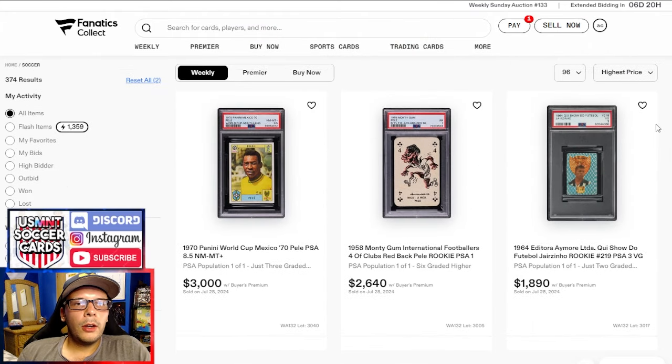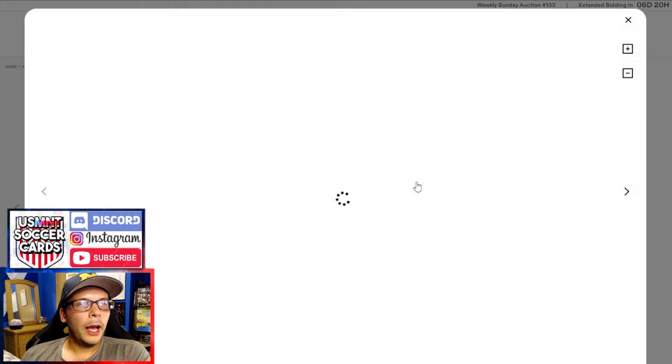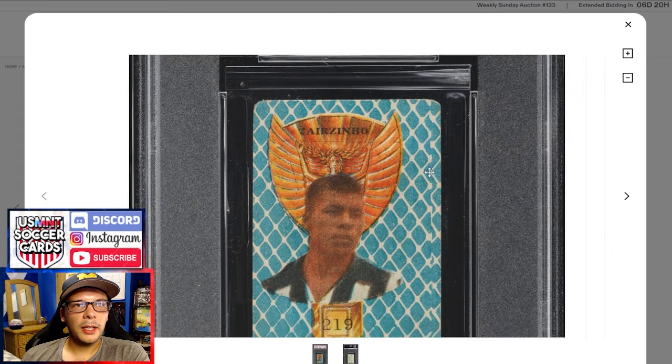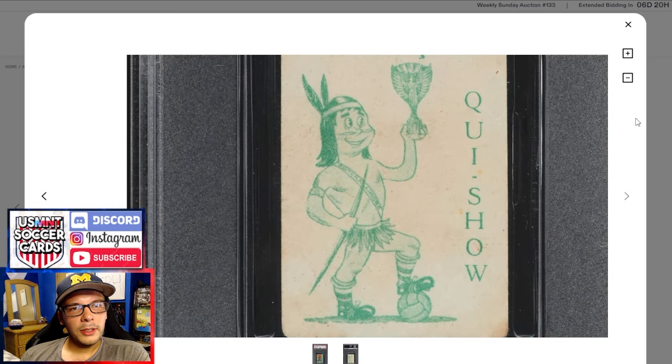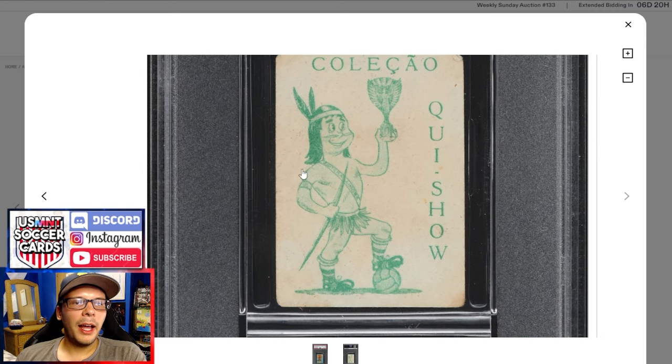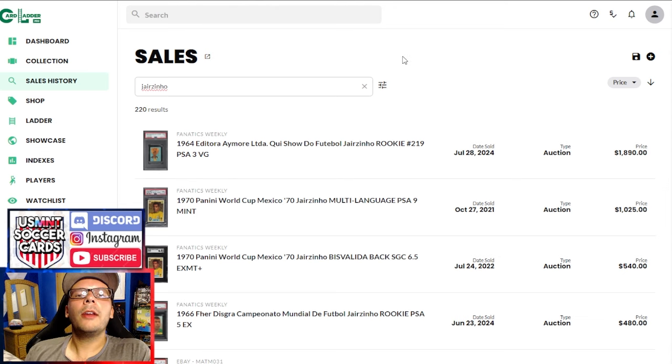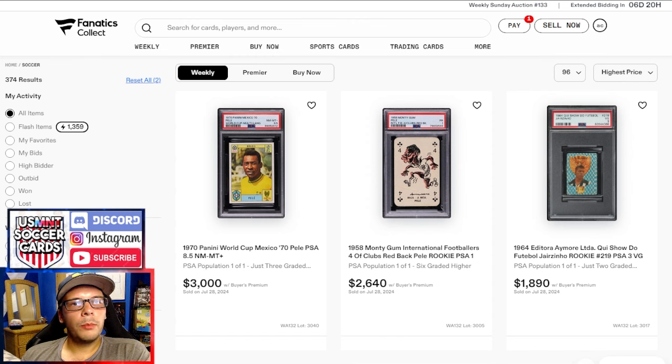Into the top three — a full Brazilian row. We have a Jairzinho rookie from 1964 Quixão, pop 1 of 1, just two higher. Really beautiful sticker — the background, the overlay, just looking absolutely beautiful. Gets a PSA 3 despite being horrendously off-center. It's a rookie as well and in terms of pricing, that is the highest price Jairzinho we've ever seen. The only other ones close: $1,000 in 2021 and $500 in 2022 — so two to four times any other comps for any Jairzinho stickers.